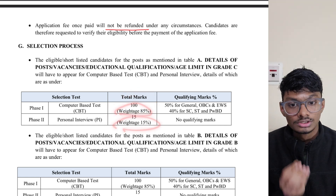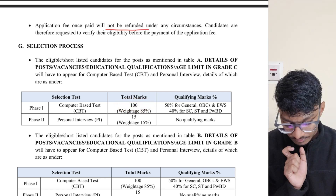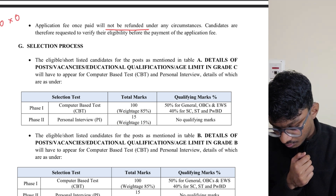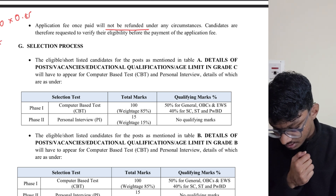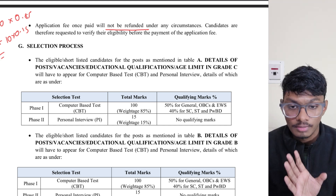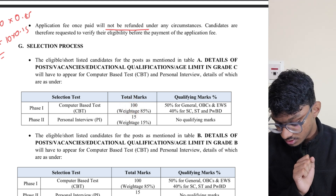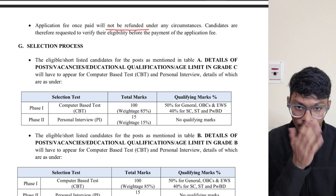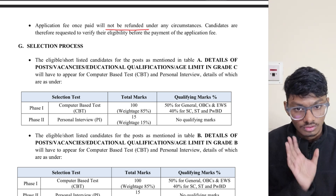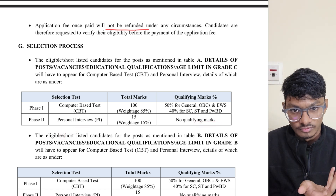In the final merit list, the CBT carries 85% weightage and the personal interview carries 15%. For example, if you score 80 out of 100 in the CBT and 10 out of 15 in the interview, your total is (80 × 0.85) + (10 × 0.15), giving a score out of 115. Based on this, they decide whether you are selected.